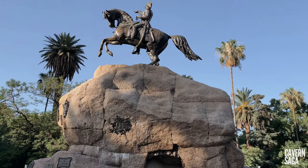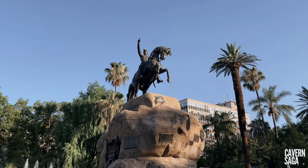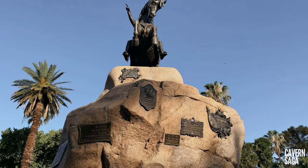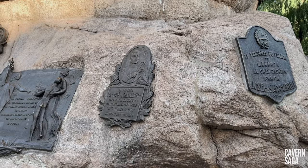You'll notice that he points with his right arm the path his army followed in the Andes mountain range. This is a replica of the work of José Daumas. A replica of this same work is also located in Plaza San Martin in the city of Buenos Aires.